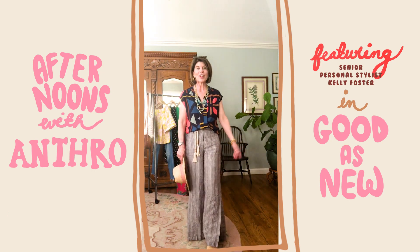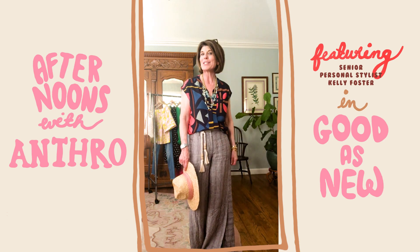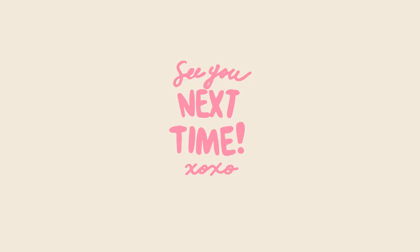Thank you for joining today. Have fun in your closet, ladies. Find those pieces you haven't worn in years and look online — there are some great pieces you can add to make them look fresh and new. Happy shopping!